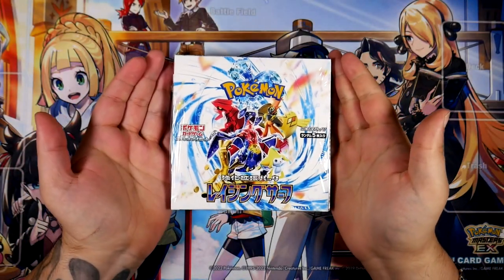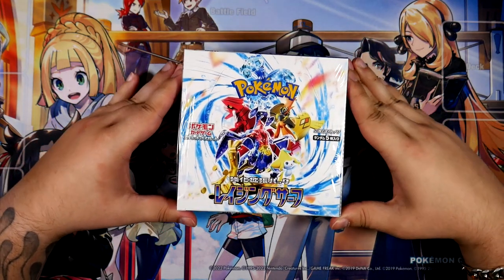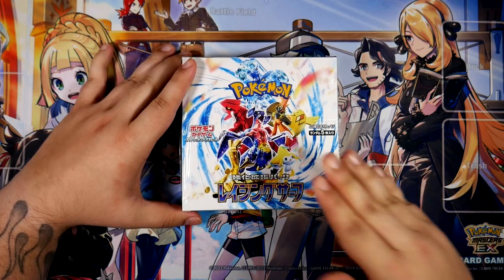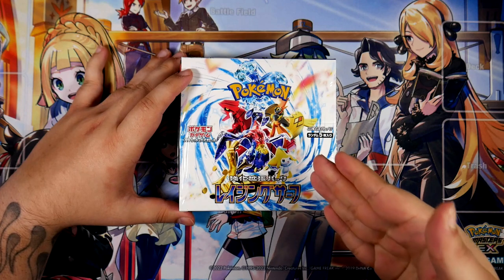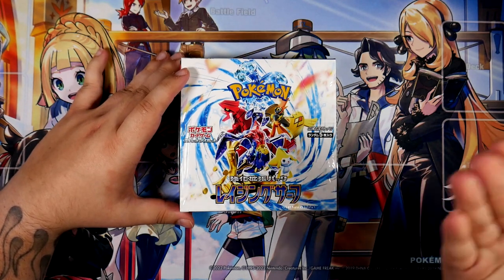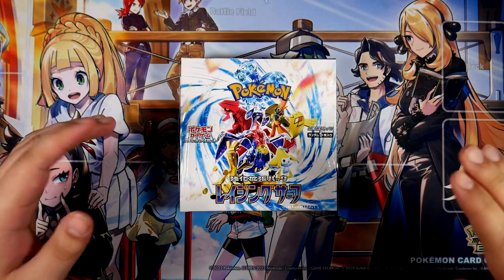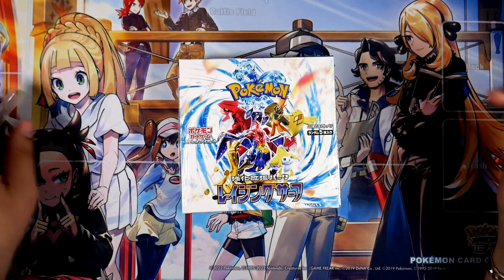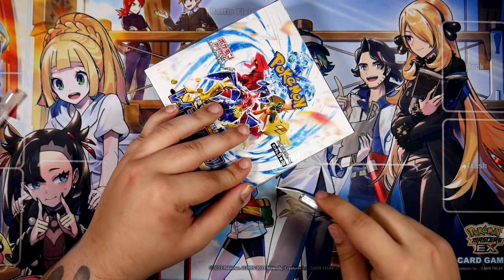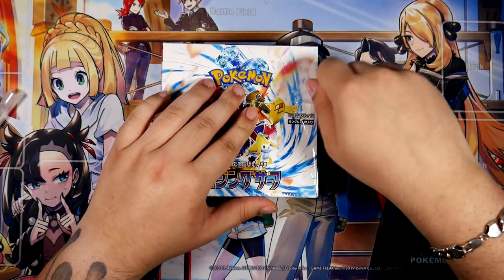How's it going everybody? Ben from BudgetPokemon here. In this video I'm going to be unboxing this Raging Surf booster box. Admittedly, I'm pretty late to this booster box — in fact I'm so late that the cards in this set are going to be released next week. There have already been pre-release openings. So all the cards you see in here will be featured in Paradox Rift, the upcoming English set. I'm trying to open that next week for next week's video.